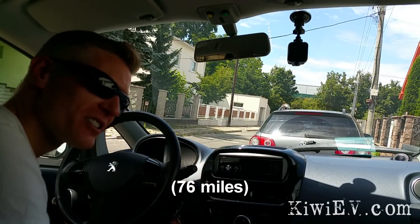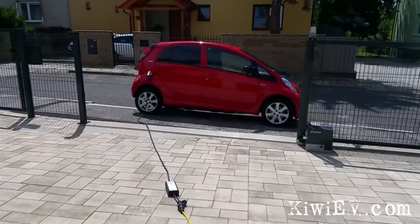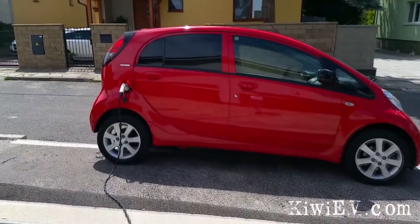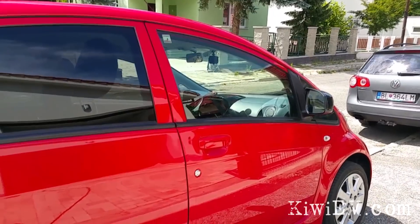122 kilometers on one charge for a car that's just about to turn eight years old — not bad at all. That was a literal miracle that it ran out of electricity on the street and I was able to coast to outside the garage. So 122 kilometers — that's not bad for a car that's turning eight years old.